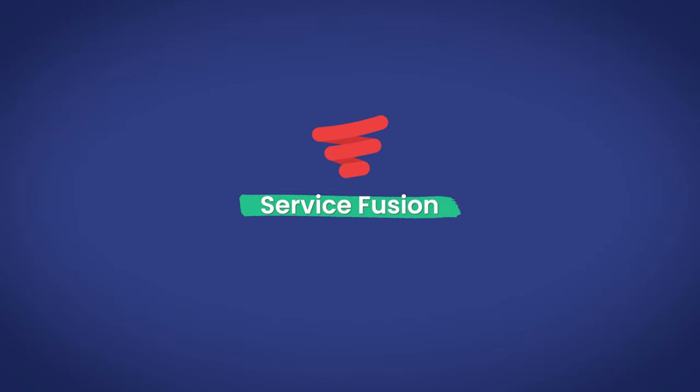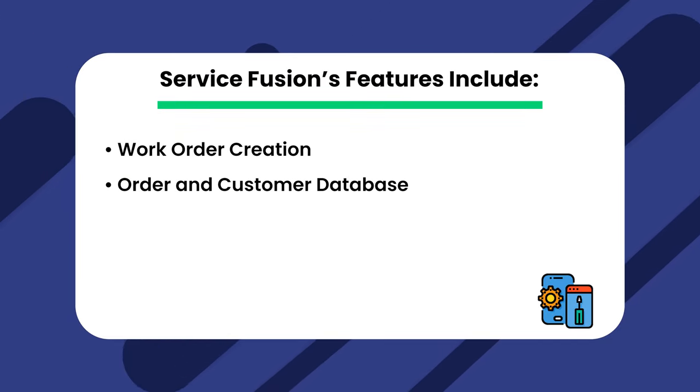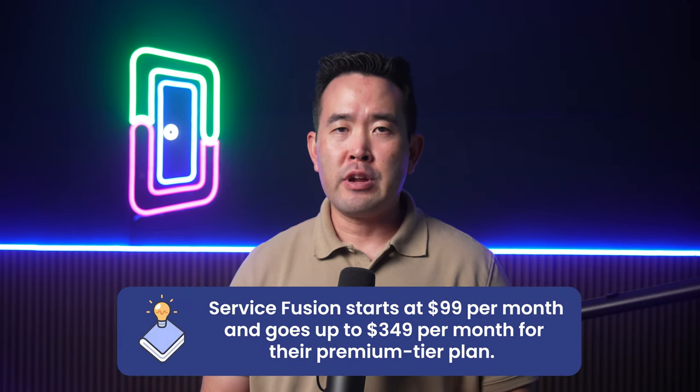Next we have ServiceFusion, a maintenance management solution designed for small- to mid-sized businesses. They serve everyone from property management companies to appliance maintenance specialists, so they're not designed specifically for property management, nor do they have other property management features. However, users report high ease of use. ServiceFusion's features include Work Order Creation, Order and Customer Database, Contract Management, Quotes, and Scheduling. ServiceFusion starts at $99 per month and goes up to $349 per month for their premium tier plan, and they offer a free trial.